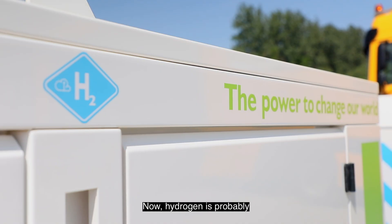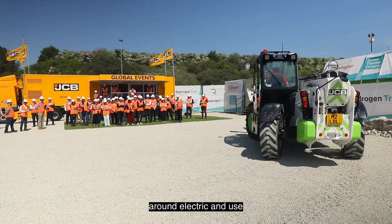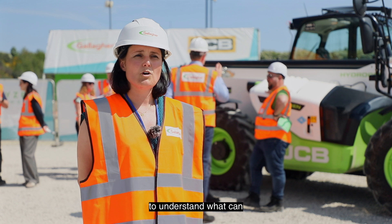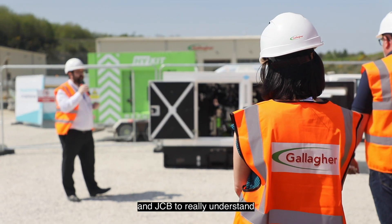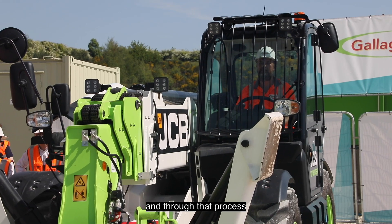Hydrogen is probably the one area where we've got the least amount of experience. We're trialling stuff around electric and use of HVO as well, however with hydrogen we're still trying to understand what the equipment can do, where it can come from, and where the fuel can come from. That's why we've partnered up with Gallagher's and JCB.